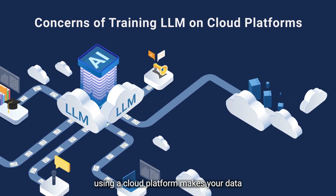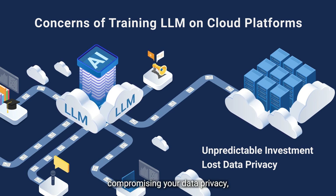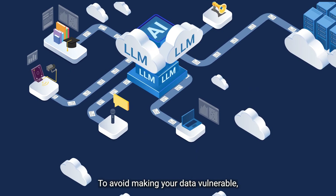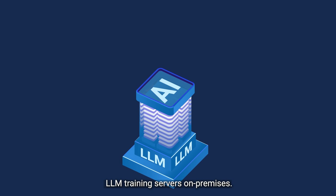However, training LLMs using a cloud platform makes your data accessible to platform providers, compromising your data privacy, and also with increasing amounts of investment over time. To avoid making your data vulnerable, you could bypass the cloud and deploy your very own LLM training servers on-premises.